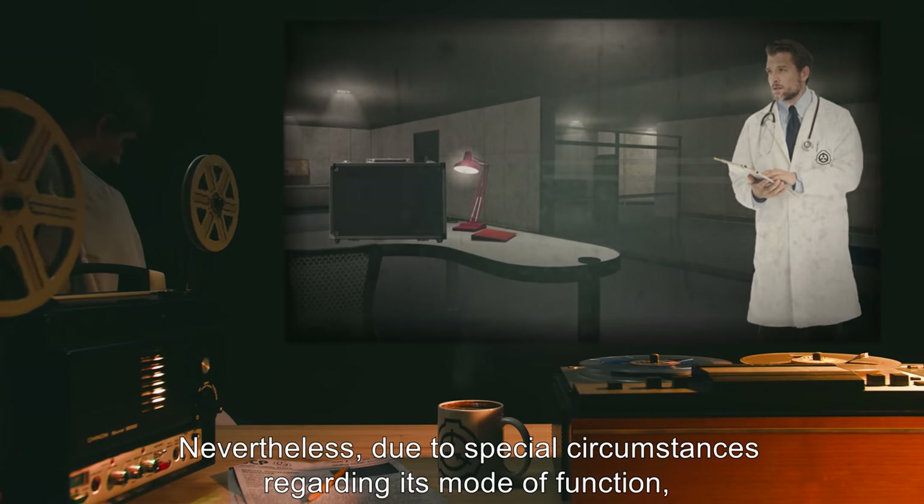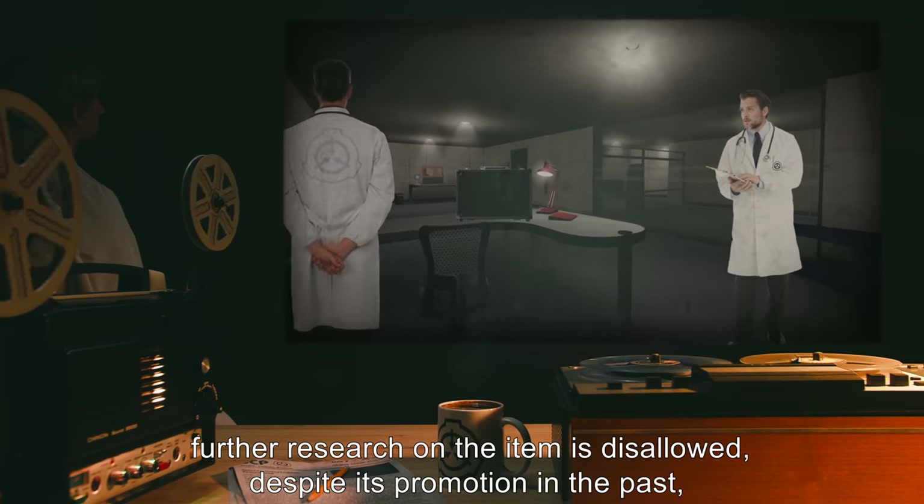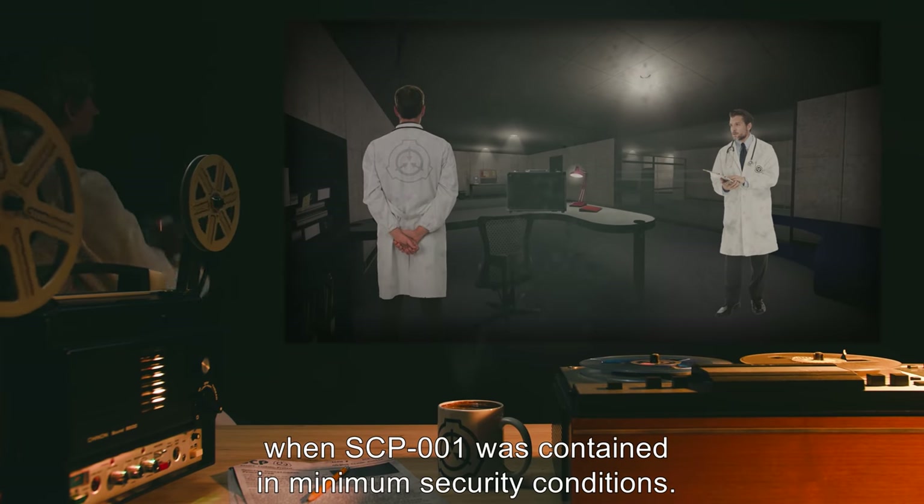Nevertheless, due to special circumstances regarding its mode of function, further research on the item is disallowed, despite its promotion in the past, when SCP-001 was contained in minimum security conditions.